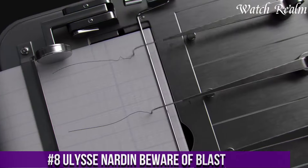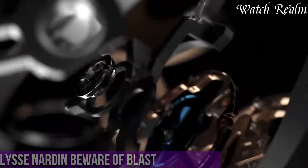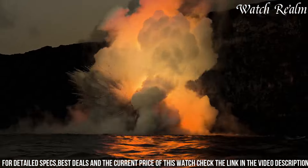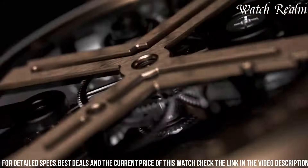The Ulysse Nardin Beware of Blast stands as an emblem of audacious design and precision engineering, encapsulating the brand's relentless pursuit of innovation. With its groundbreaking technology and avant-garde aesthetics, this timepiece series commands attention. Each watch within this collection boldly flaunts a futuristic allure, featuring a symphony of geometric shapes and avant-garde materials that seamlessly blend elegance with a rebellious spirit.